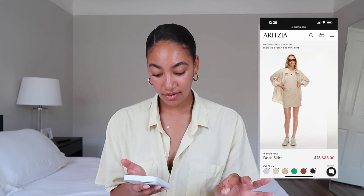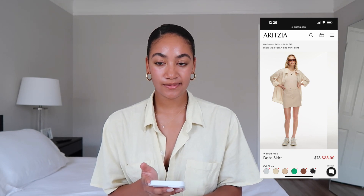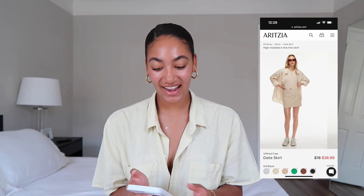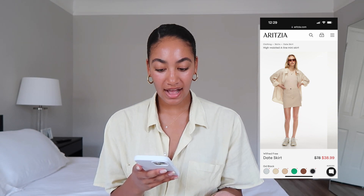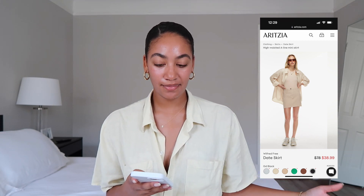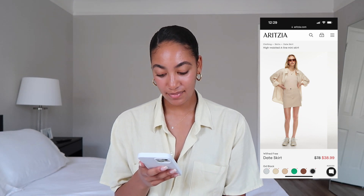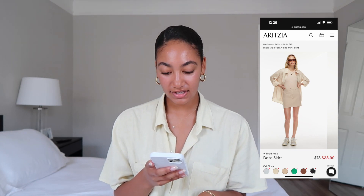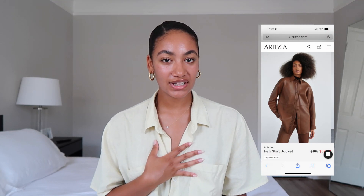The first item is from Wilfred Free — this is the Date Skirt, and all the colors right now are 50% off, which is really nice because a lot of times with 50% off it'll be like neon orange, something you just don't want. I love that this Date Skirt has all semi-neutral colors. Skirts are coming back — the mini skirt look — and this black mini skirt with a linen button-up and tennis shoes would be a super cute summer look. At $39, you really can't beat that, and it's made from that really nice stretchy, comfortable material like the Modern Cargo and Modern Utility.